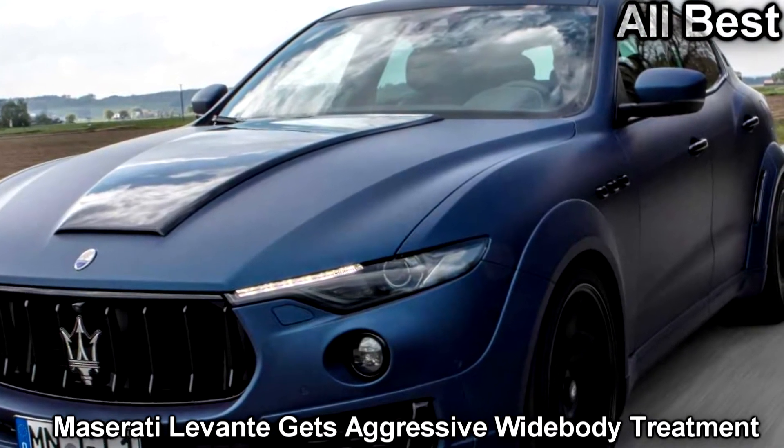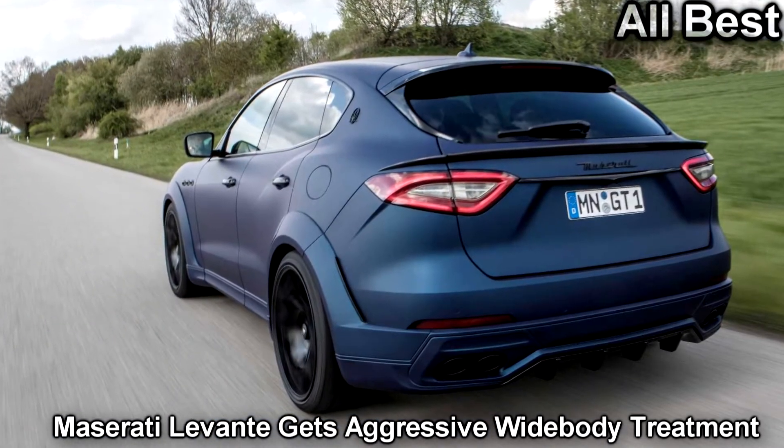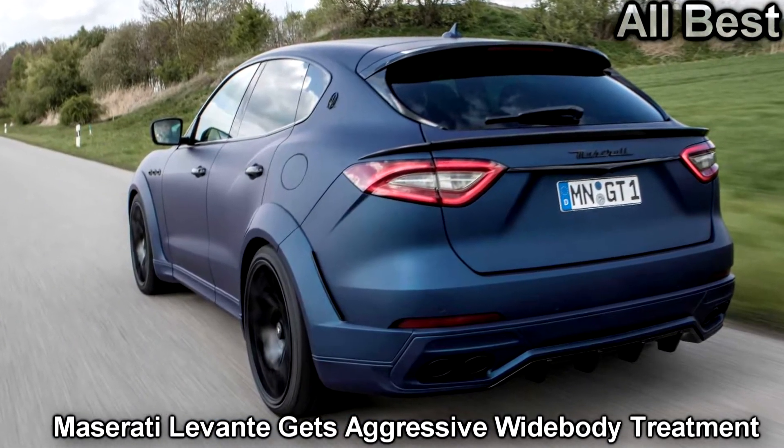Novitec sees so much potential in the new model that the company now has a second set of improvements for it, and the new components are even more aggressive than the last ones.